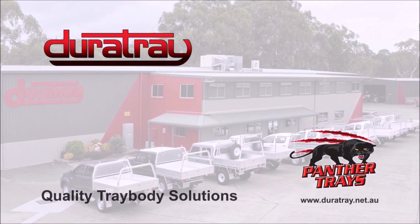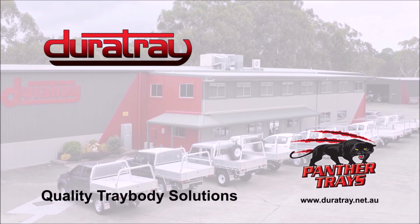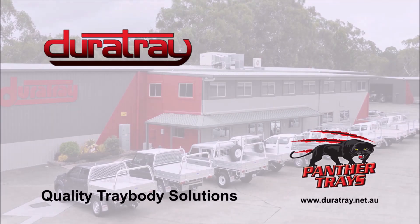Contact our professional sales team today for more information on any DuraTray products. Your complete tray body solutions specialists.